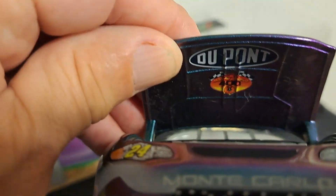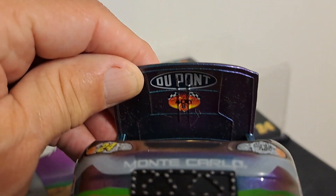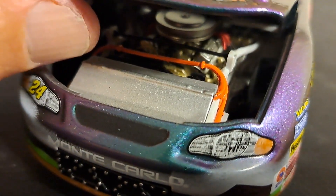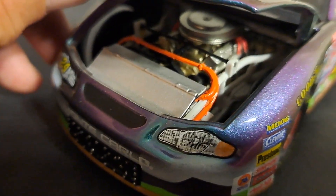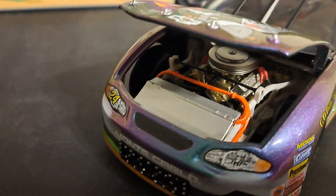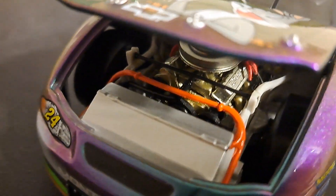Now we're going to take a look under the hood. You even have color shift paint on the underside. You can see the Monte Carlo 400 logo as well as the DuPont logo on that. These Revell models don't like staying up for some reason. But you can see the remarkable engine detail that you get with these cars. With that color shift paint, my God, I could just spend all day looking at this. And there we go — it stayed open. There you can see some of the inner details.